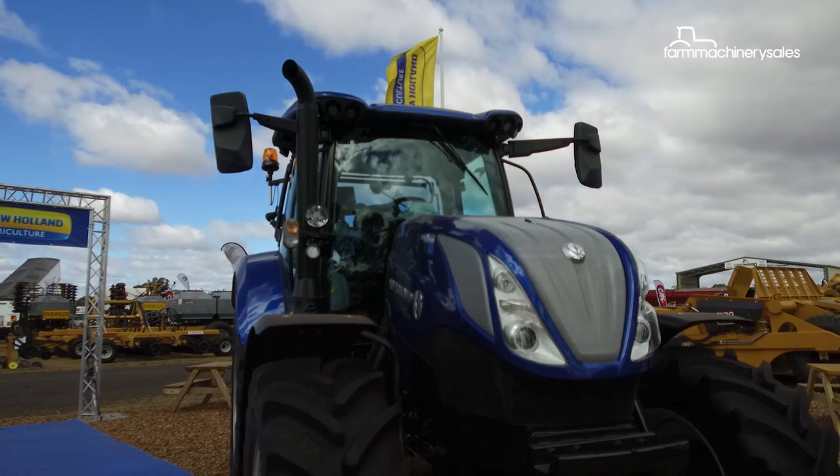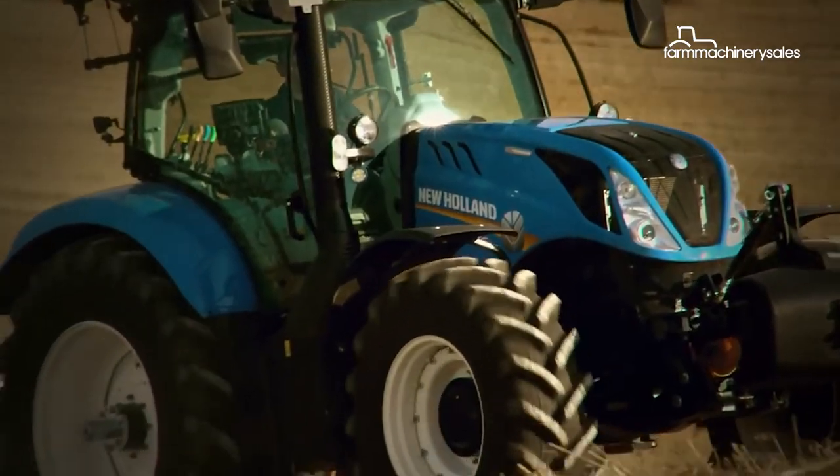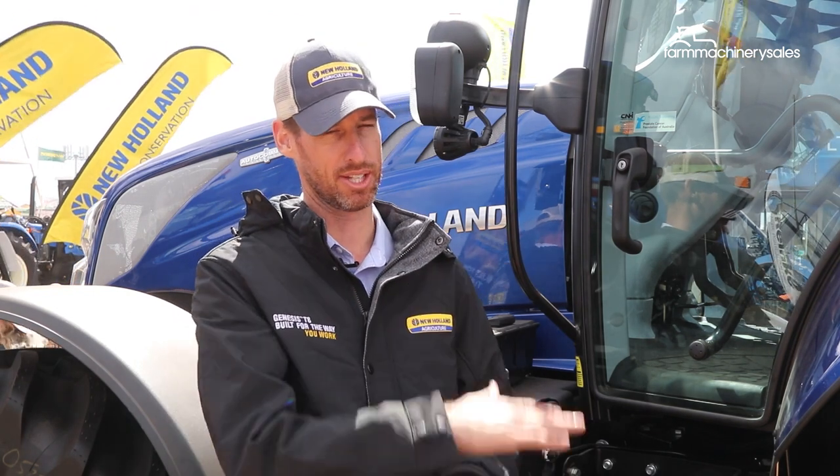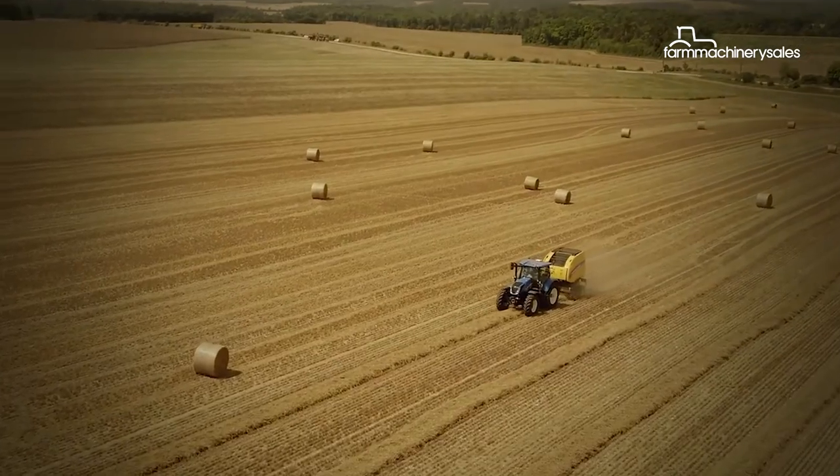Another key addition on the T6 range is Isobus Class 3, which allows two-way communication and control between tractor and implement. With our round baler Intellibail, that feature running through the Isobus of the tractor means the round baler can actually tell the tractor what to do.